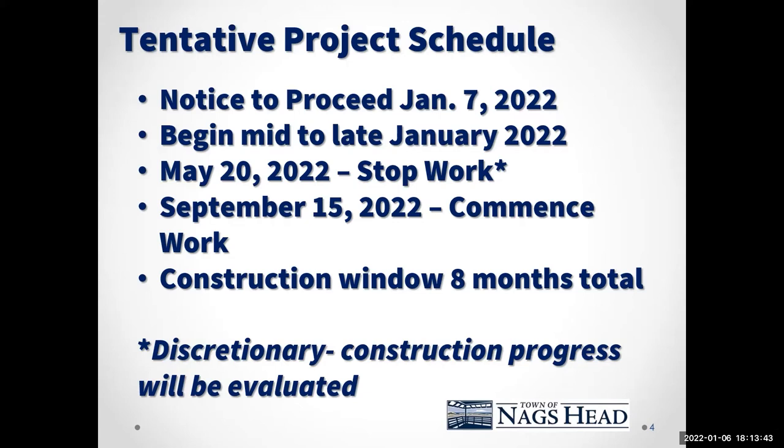The total timeframe the contractor has per the contract is an eight-month construction window. This contractor, who is the low bidder, seems to be highly motivated and would like to see if they can get it finished within the spring timeframe. The incentive is to finish in the spring so they don't have to come back and start up again in the fall, as that delay could have a financial impact to them.